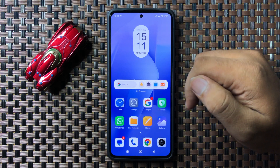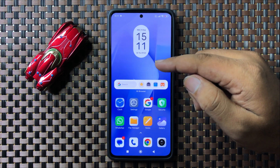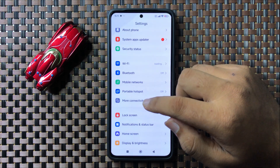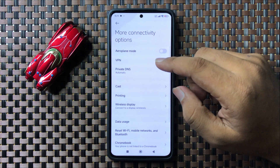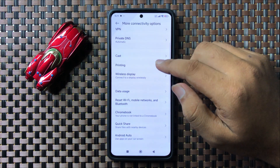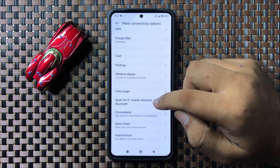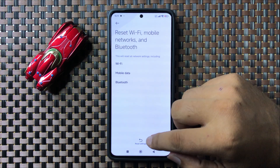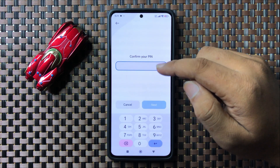If after all these solutions you are still facing the issue, the last solution is to open Settings, tap on More Connectivity Options, and then tap on Reset Wi-Fi, Mobile Network, and Bluetooth.